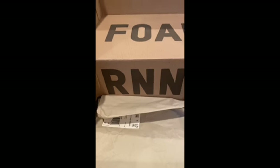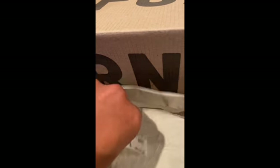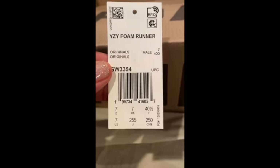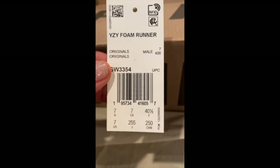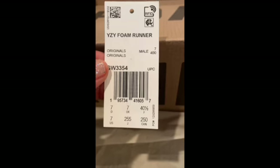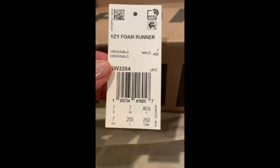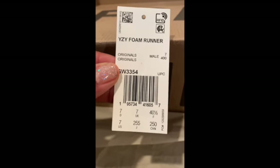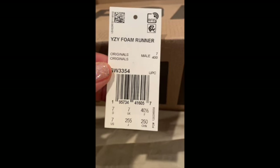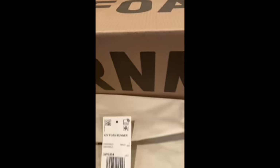Alright you guys, so what I have here are the foam runners. You can clearly see the tag. I've been watching so many YouTube channels about these, but I got my size. I just took a chance and got my size seven in men's, and they fit absolutely perfect. I'm so glad I stuck to my guns. I'm not sure why they said to go up a size — I went true to size.